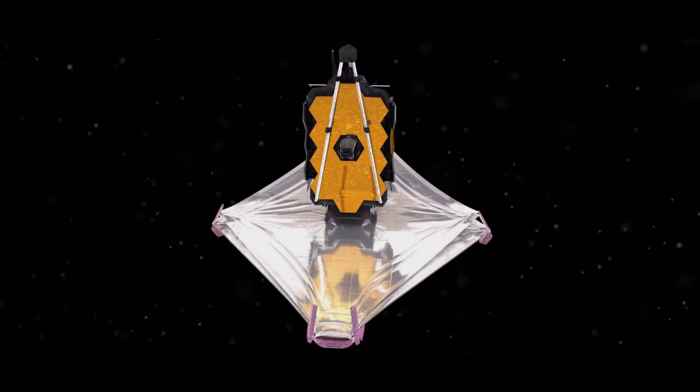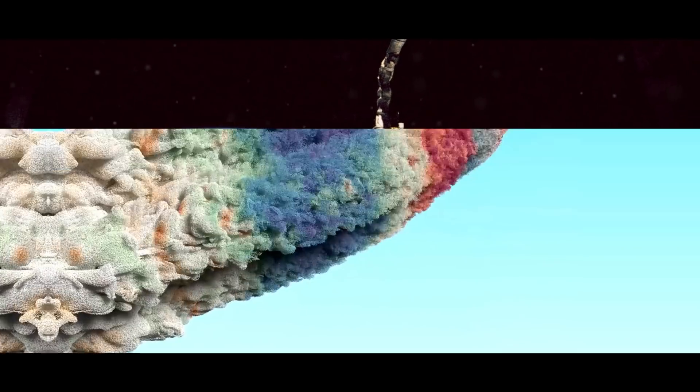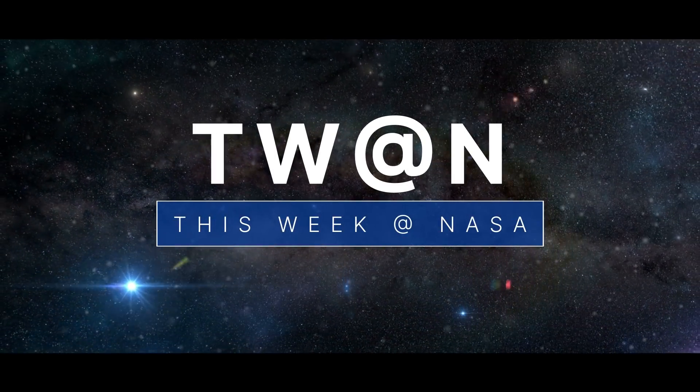A week of deployments for the James Webb Space Telescope, another remarkable achievement for Hubble, and helping to improve launch safety – a few of the stories to tell you about this week at NASA.